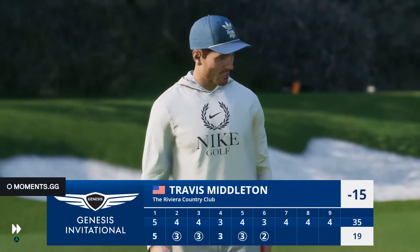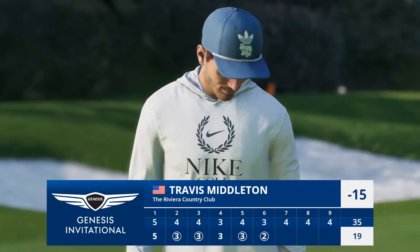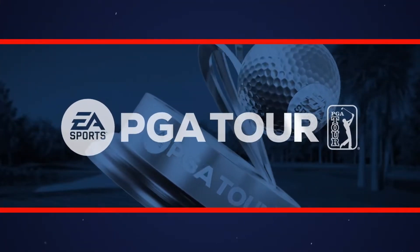Well done. It's back-to-back 40s here on this front side. He moves to 15 under.